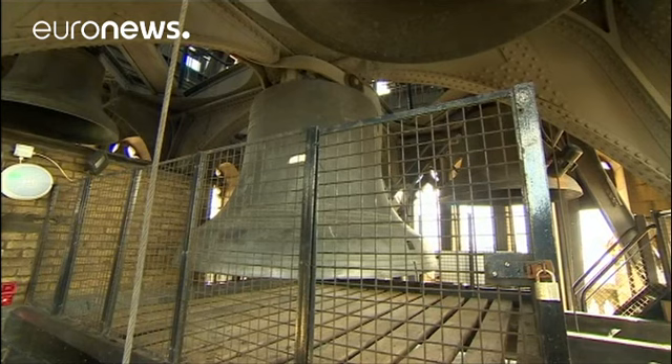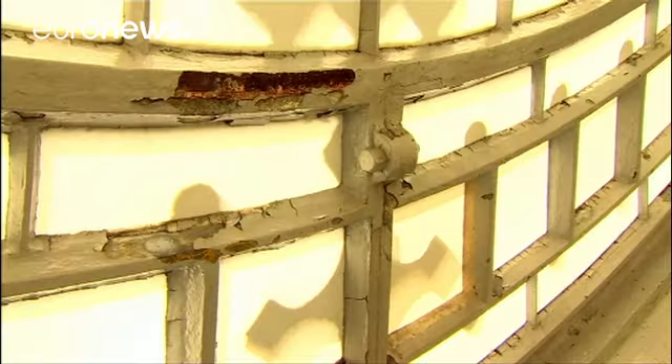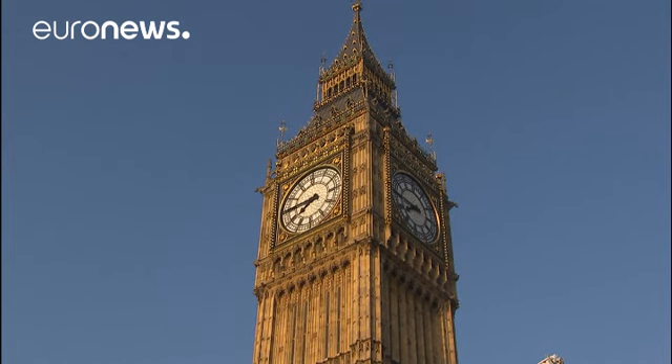Corrosion and water seepage threaten to damage the 160-year-old building that dominates Parliament. The name Big Ben actually refers to the largest of five bells. The tower was renamed the Elizabeth Tower in honour of the Queen's Diamond Jubilee.